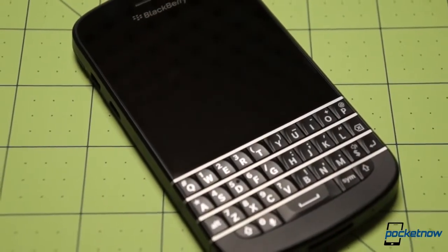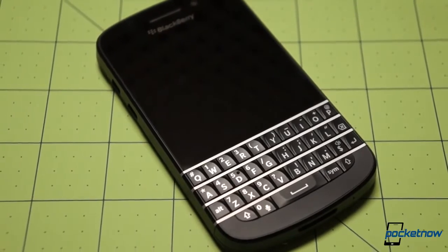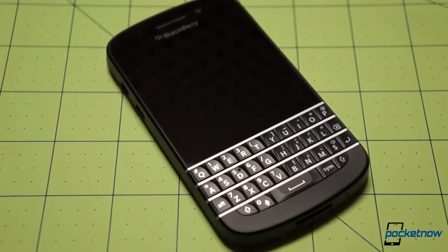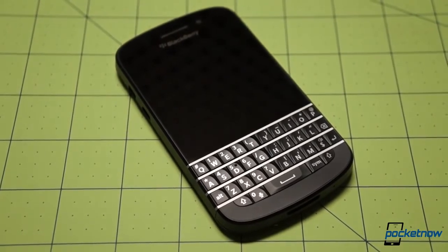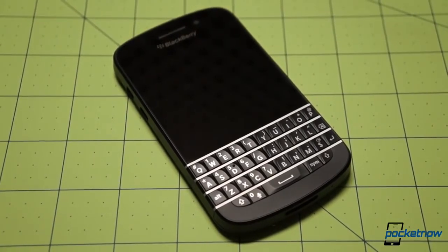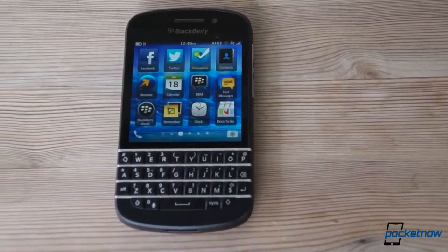The Q10 is in many ways a younger, squatter Z10 with a physical keyboard tacked on. But while other companies might use that change in form factor to skimp on specifications, BlackBerry largely doesn't. In fact, one of our favorite things about the Q10 is that it doesn't make too many compromises in hardware. We'll talk about those and follow it up with build quality, software, and some test notes.